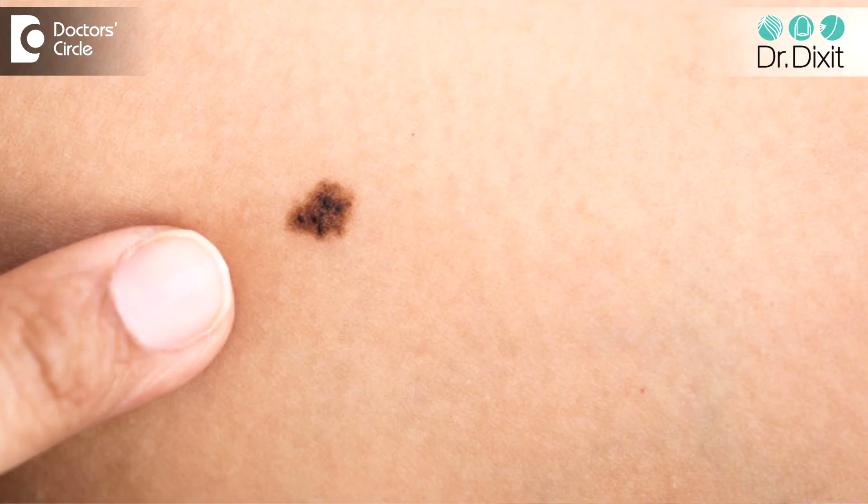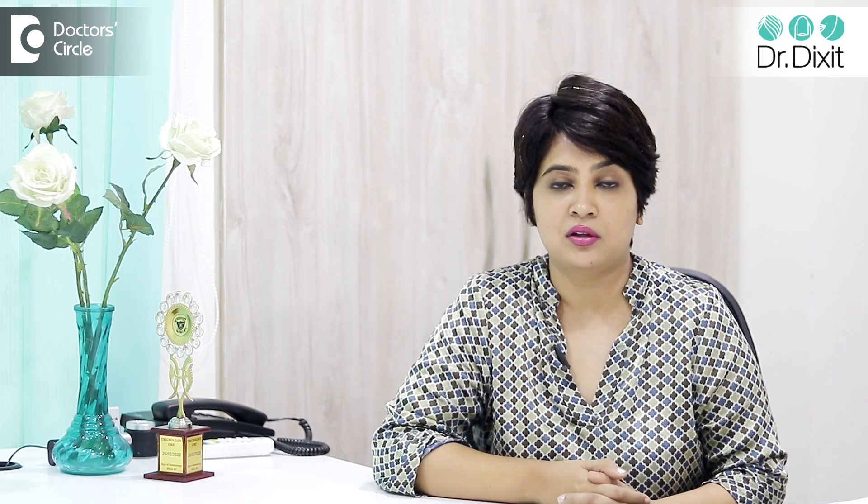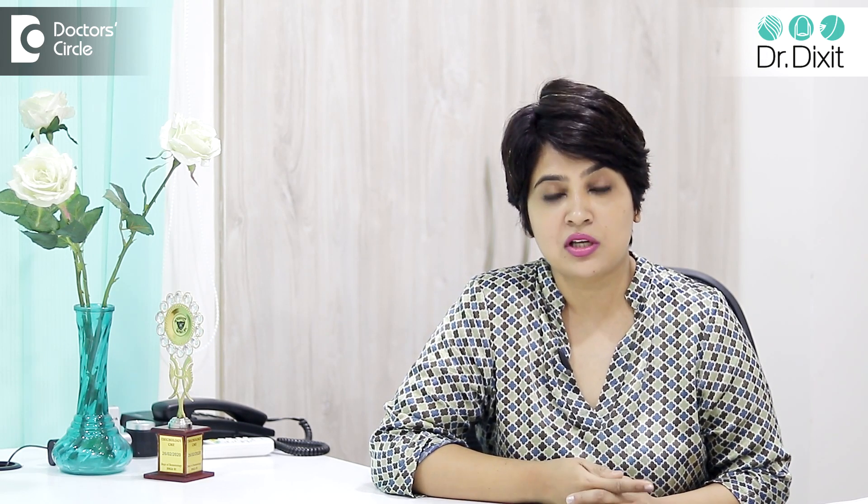But in India, we are doing mostly mole removal surgery for cosmetic reasons. We want to remove it because we want to appear better. So when we come to mole removal surgeries in India, you have to remember there are many types of moles.